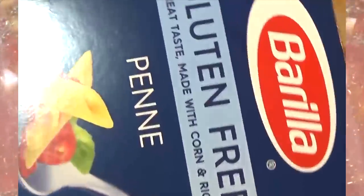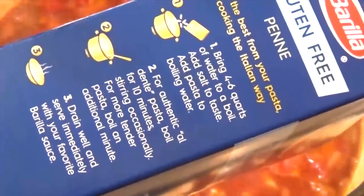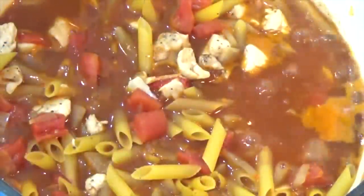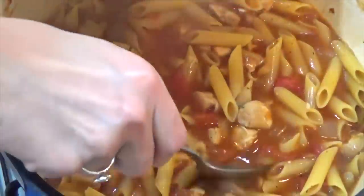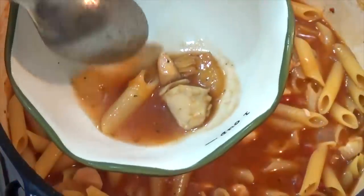I'm gonna give this a stir and let it simmer for about six to eight minutes, and then I'm gonna add my pasta. Mine is gluten-free, so my box says about 10 minutes for al dente — you can follow the directions on your specific box. I'm just gonna add the whole thing in there. I'm gonna set my timer for eight minutes and check the doneness of my pasta at that point, because I don't wanna overcook it. Once the time is up, I'm gonna take out a spoonful and test the noodles.